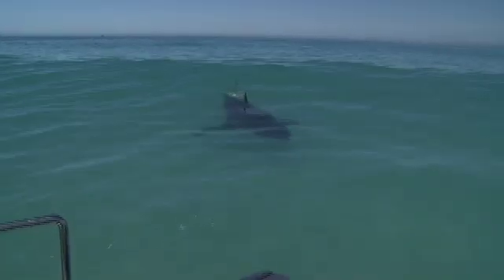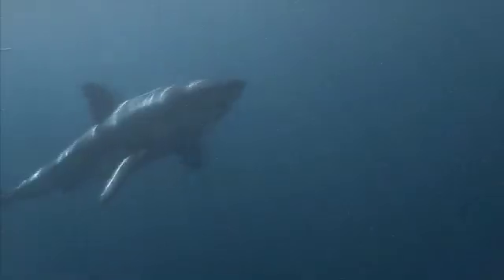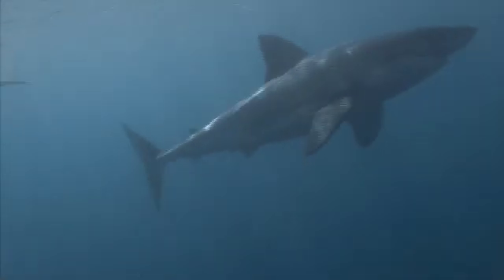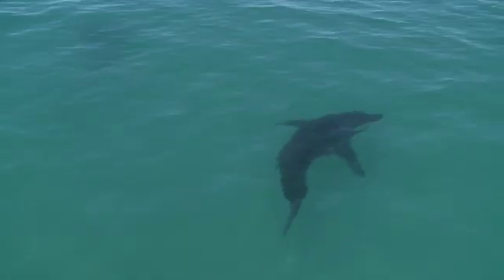Great white sharks have been described as many things, but are seldom thought of as vulnerable. With a diminishing population of fewer than 5,000 great white sharks in our oceans, can we consider them any other way?